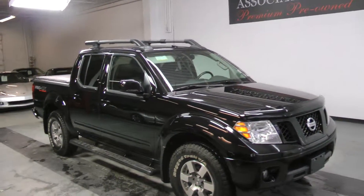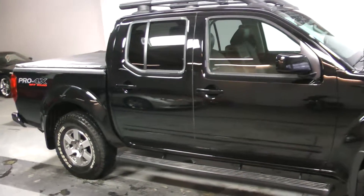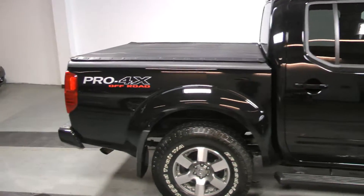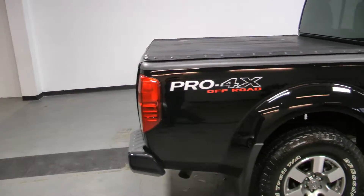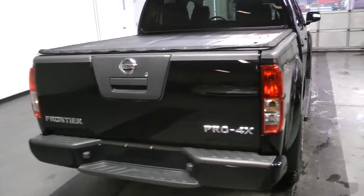Welcome to Canadian Auto Associates, here with our awesome 2012 Nissan Frontier Crew Cab Pro 4RX, finished in super black on grey. It's powered by a 4.0L V6 engine paired to an automatic transmission.